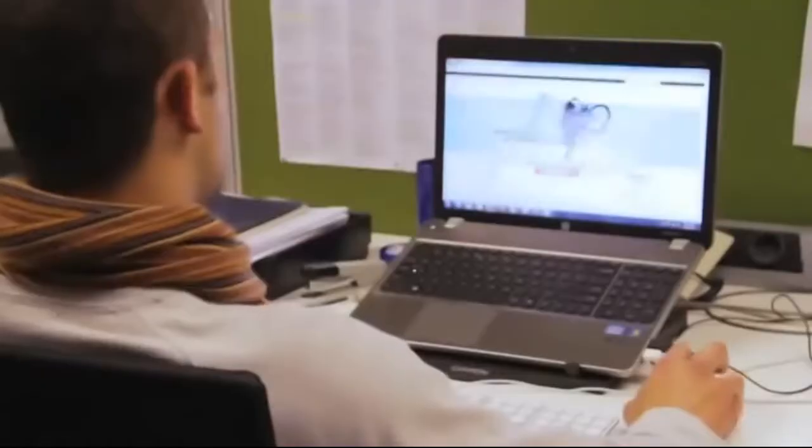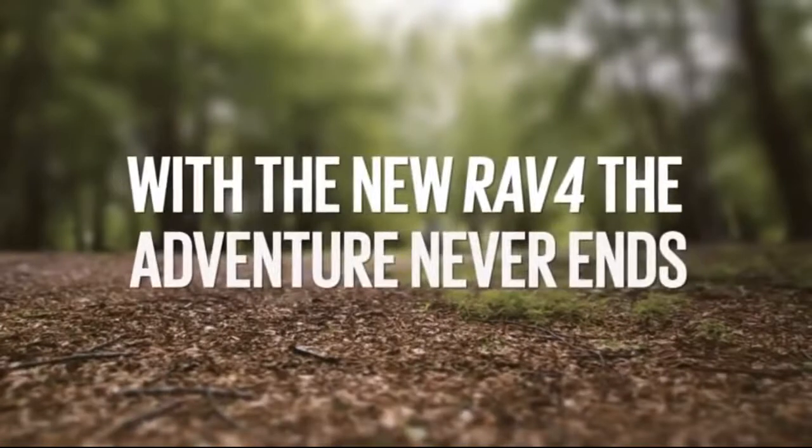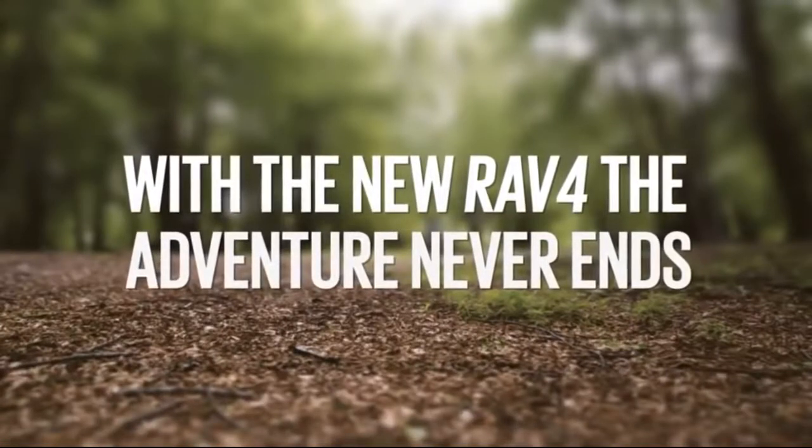And if they didn't make it to the cycle park that day, they could still enjoy the offline adventure online, showing our target market that with the new RAV4, the adventure never ends.